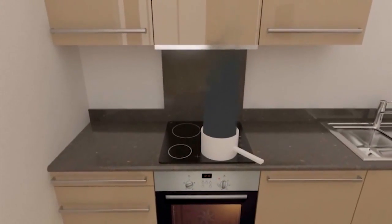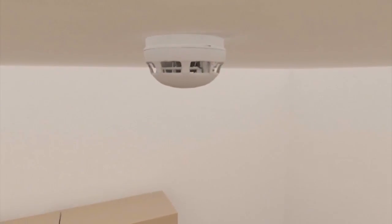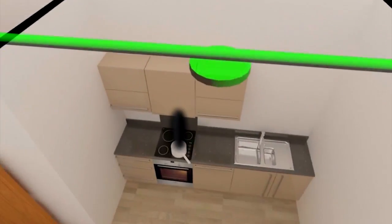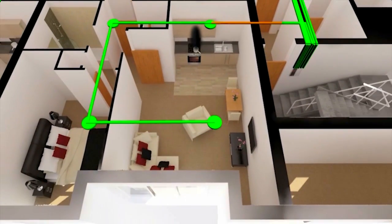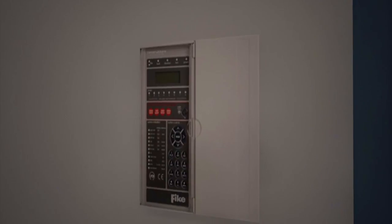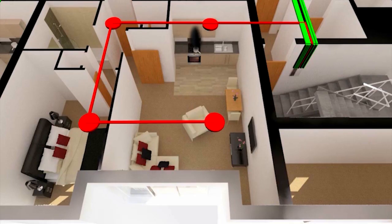This smoke is detected early by FIKE's multipoint detector with its integral sounder. The detector sends a signal to the TwinFlex Pro panel located in the lobby. The panel instantly activates all four sounders in apartment 4 only.